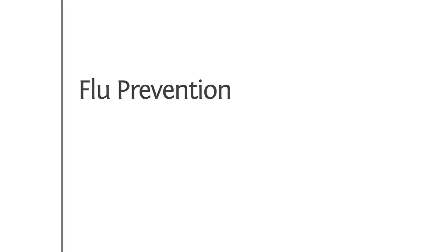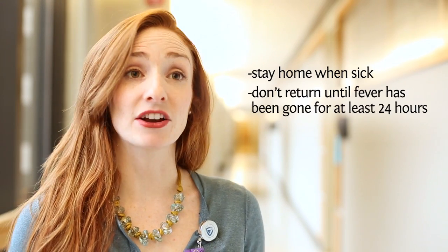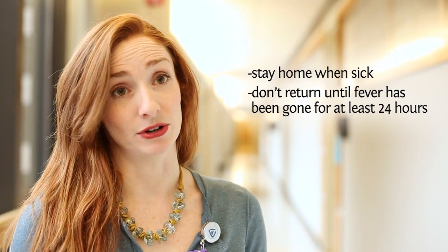Some common sense precautions to prevent transmission of the flu are to stay home from school or work when you're sick. We also recommend that you don't return to work or school until you have been without a fever for 24 hours — and that is no fever without being on medications that reduce fevers, such as Tylenol.